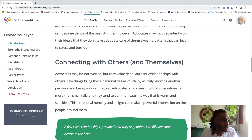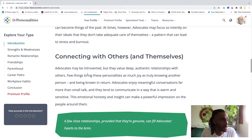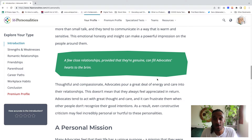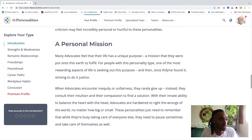We like connecting with others and also understanding ourselves. It says advocates may be introverted, but they value deep, authentic relationships with others. Few things bring these personalities as much joy as truly knowing another person and being known in return. Advocates enjoy meaningful conversations far more than small talk — that's big. I feel like I cannot tolerate small talk; I need to know how you feel and why you feel that way.